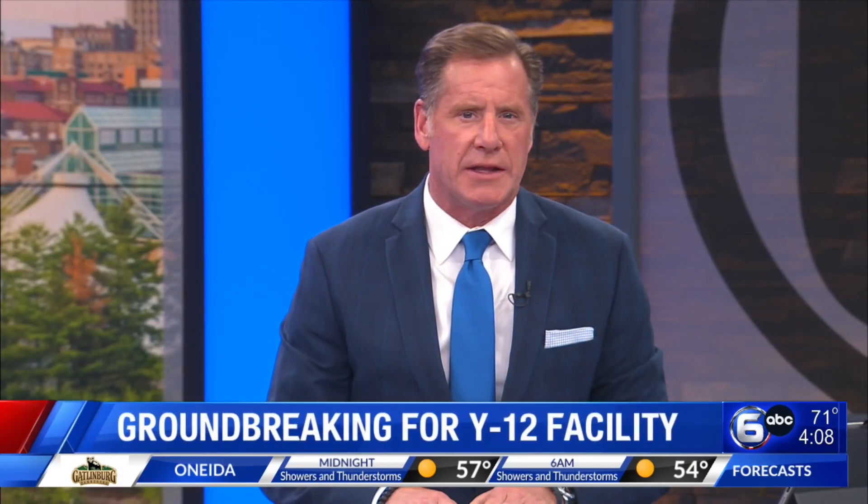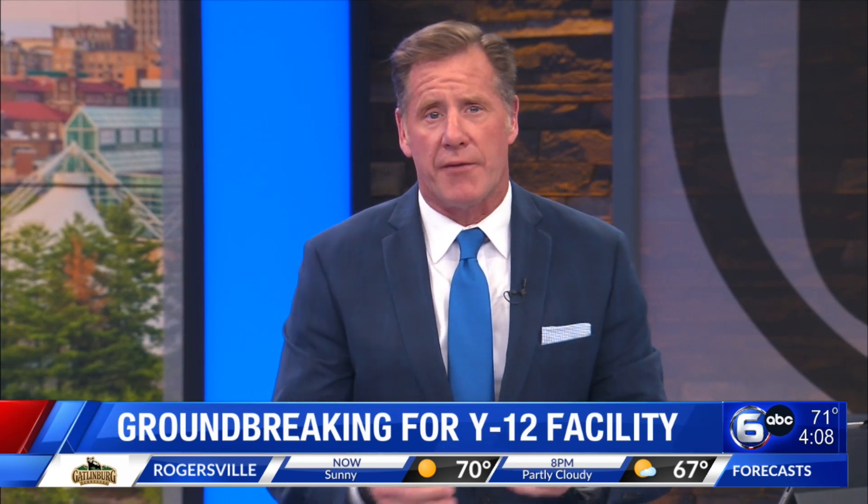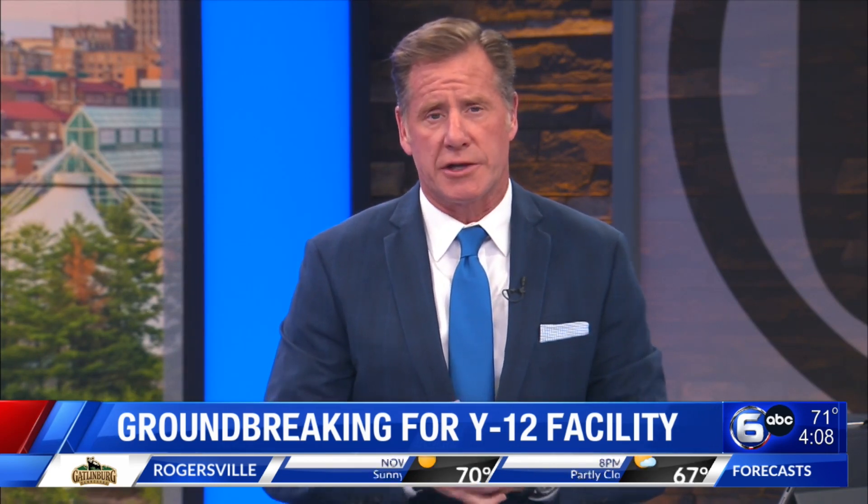Today, officials broke ground for the lithium processing facility at Y-12, marking the beginning of site preparation before construction actually begins.